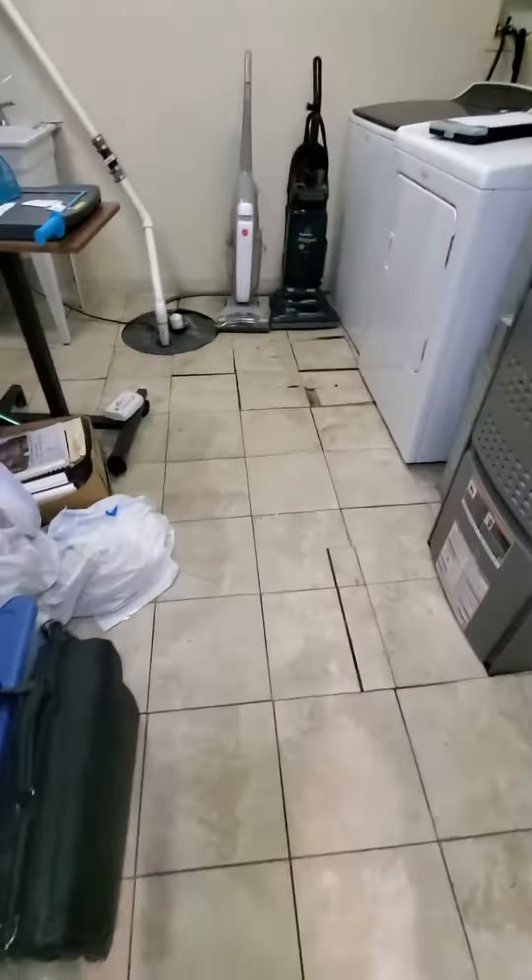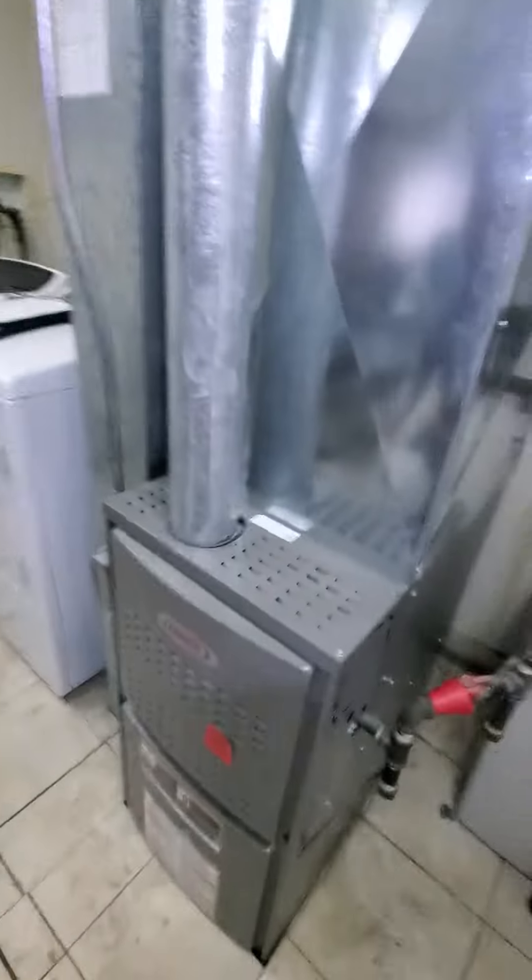As you can see, this is going to be your path into where the furnace room is. You're basically going up the stairs, and then the garage might be the best way in.